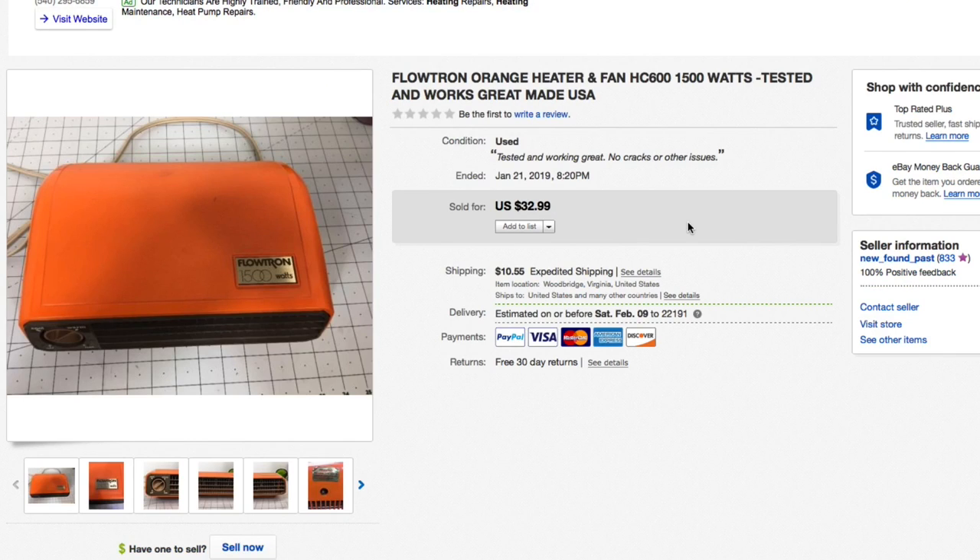Next up, this Flowtron orange heater and fan — 1,500 watts, tested and worked great. I'd sometimes have it plugged in down here to warm my hands when it was cold. Paid about $3.50 to $4 for this. It took quite a while to sell but finally sold for full asking of $32.99 plus shipping.